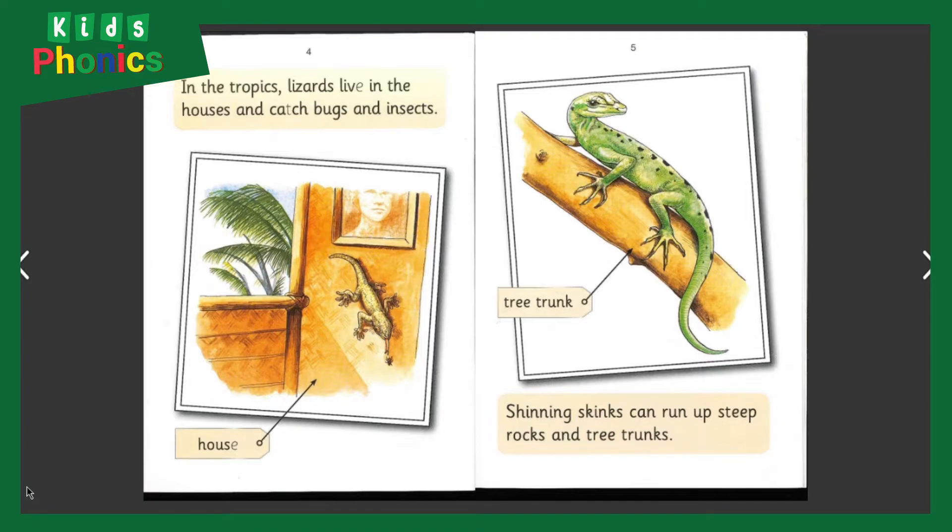In the tropics, lizards live in houses and catch bugs and insects. Shining skinks can run up steep rocks and tree trunks.